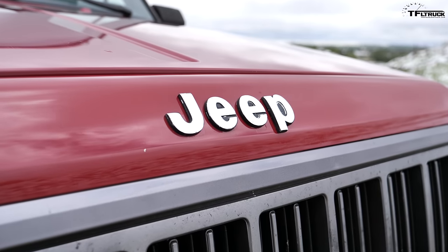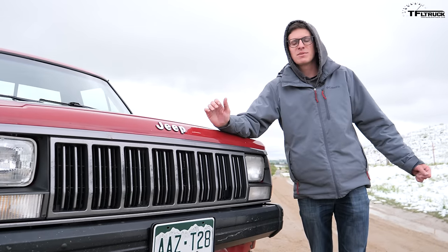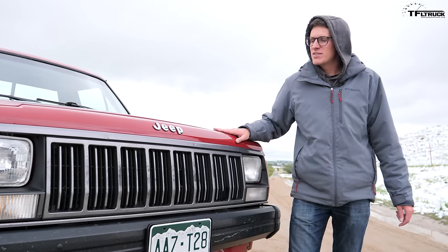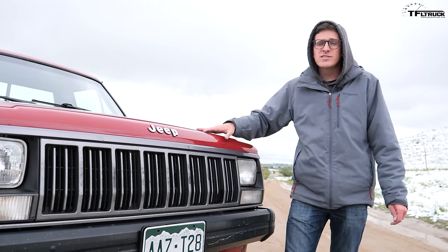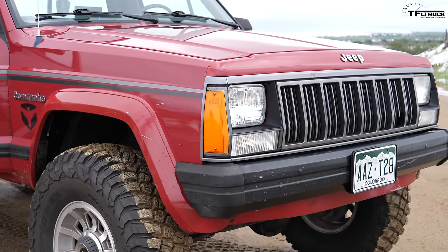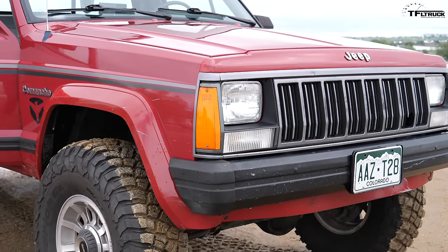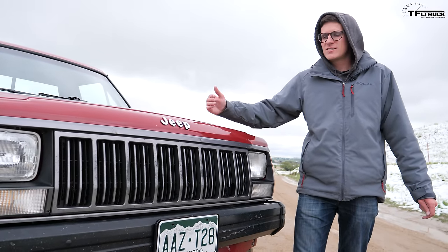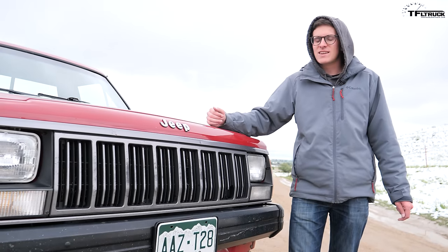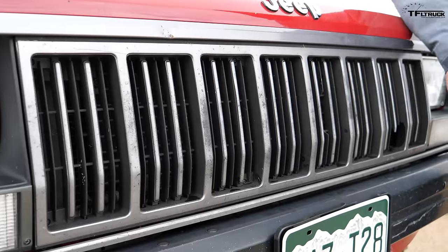You'll notice all modern Jeeps have seven slots in their grille and they say that's a heritage thing, but that's not entirely true. The very first Jeeps had nine slots, then they went to 21, eight, ten — this Jeep actually has an eight-slotted grille. It wasn't until the late 1990s that Jeep went to seven slots entirely. Yes, seven slots is the typical Jeep number, and a lot of iconic Jeeps have had seven slots, but count them: one, two, three, four, five, six, seven, eight — the Comanche has eight.